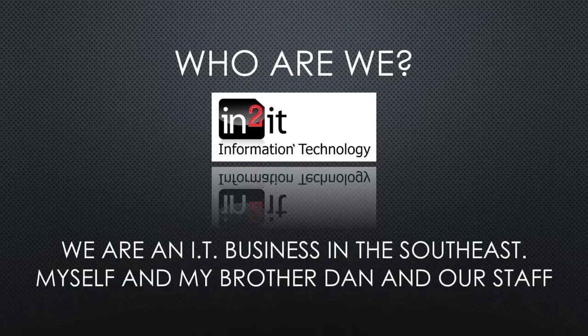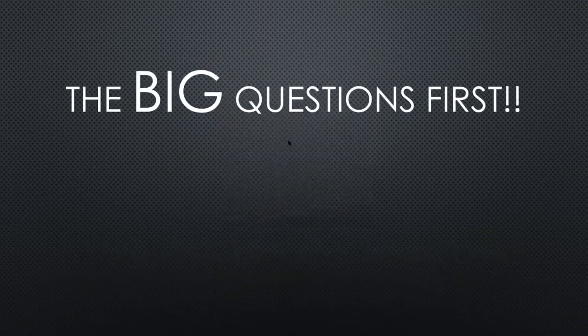Myself and my brother Dan have been probably doing it for about three years longer than me. I've been going for about seven or eight years, and along with our staff in other parts of what we do, it keeps us all busy.